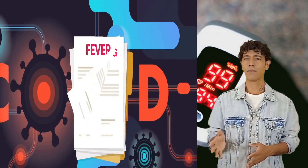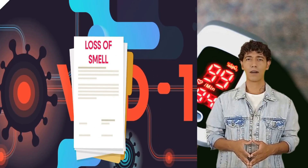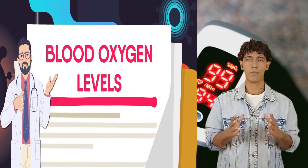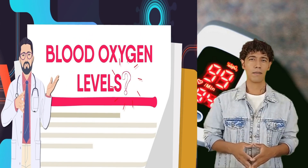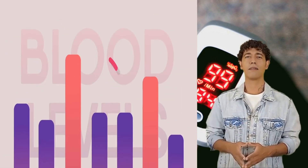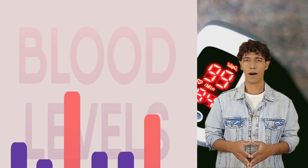The COVID-19 pandemic has put a few health conditions into the spotlight, one of them being blood oxygen levels. We've been hearing this term from doctors, but what exactly is it? In today's video, we'll be discussing what blood oxygen levels are, what levels can be dangerous, and how we can prevent these levels from dropping.